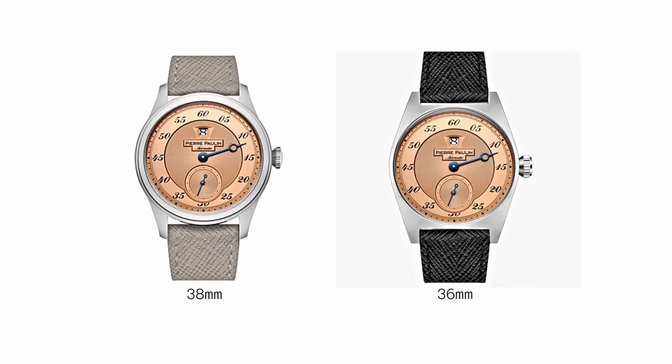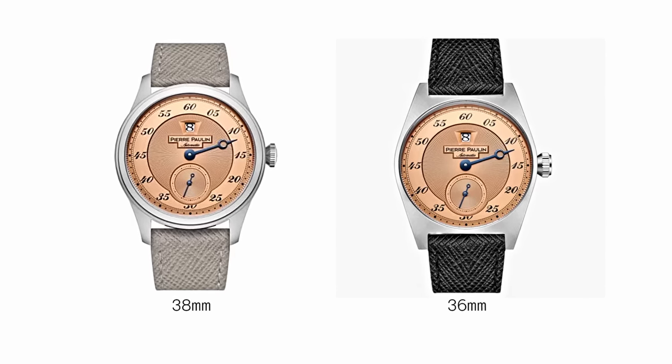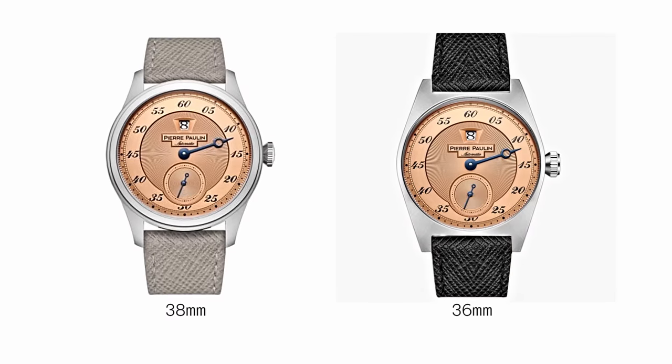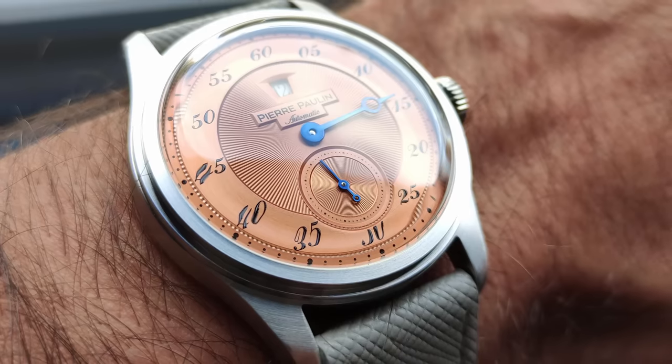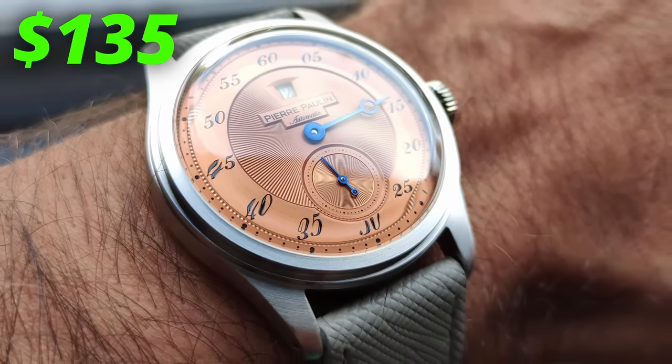You can actually get this watch in two different sizes, either 36mm or 38mm. Weirdly, these sizes have different case designs, with the 36mm being a bit more blocky and the 38mm looking more traditional. This beautiful piece will only set you back around $135.